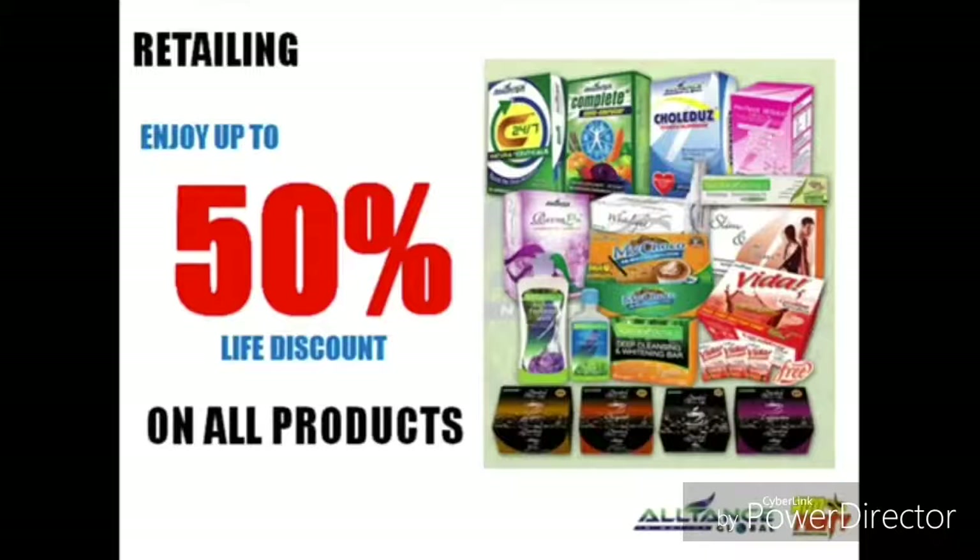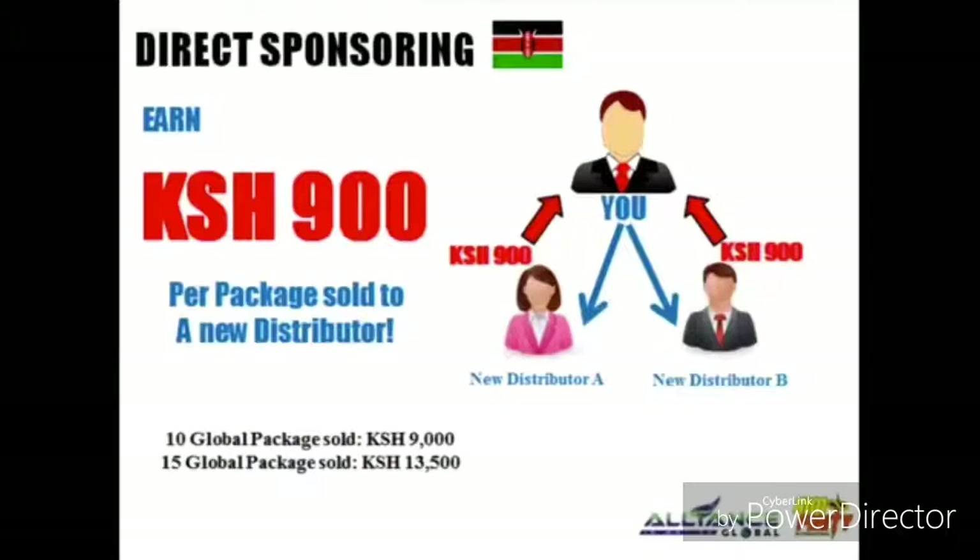Enjoy the 25% to 50% lifetime discount on all our AIM Global products. The good thing about this is we don't have a quota, meaning you don't need to maintain products just to secure your account in our company.